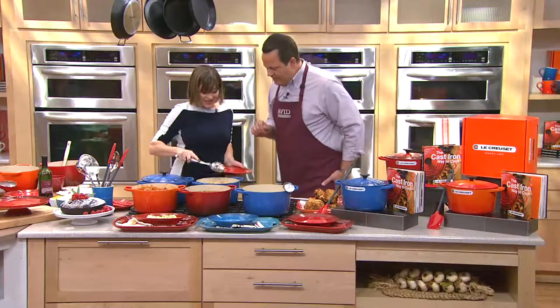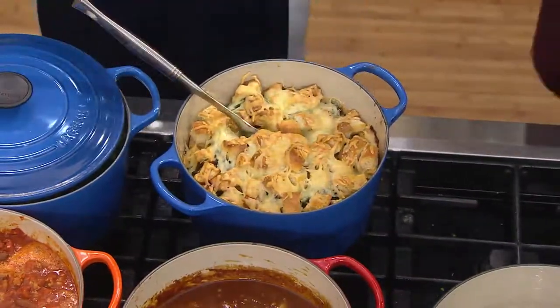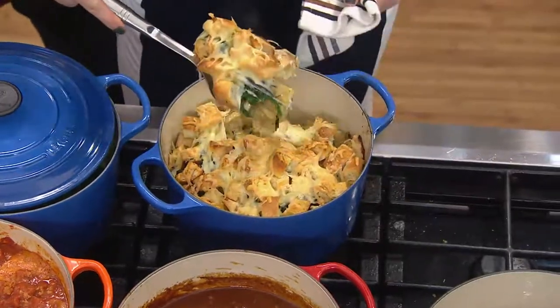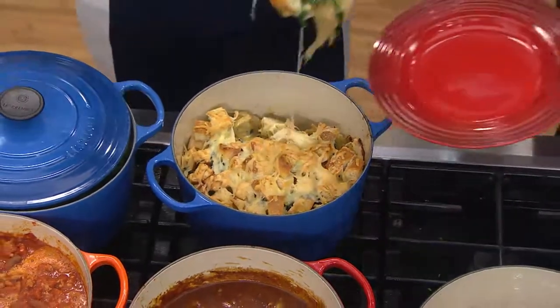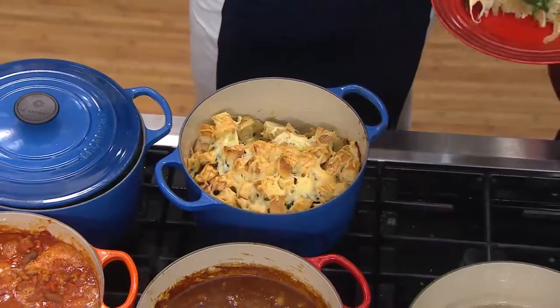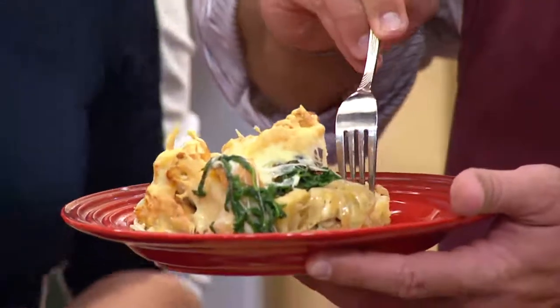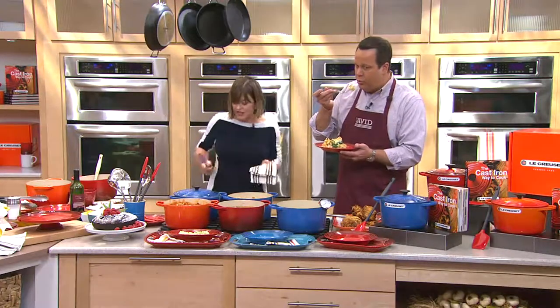This is the gruyere panade that you were just asking about — it is featured in our cookbook. This is actually layers of caramelized onions, gruyere cheese, and day-old bread. You've got that bread from yesterday — this is the way you want to use it, and this recipe is in the book. Everything except for the buttermilk fried chicken on the stovetop is in the book: the chili, the beef bourguignon, and this panade.